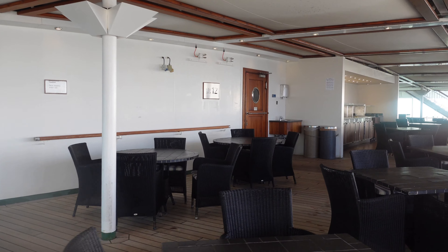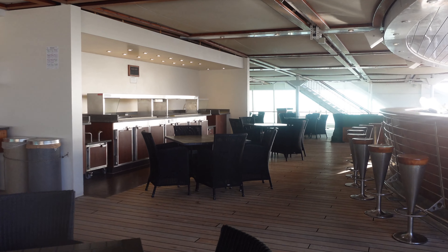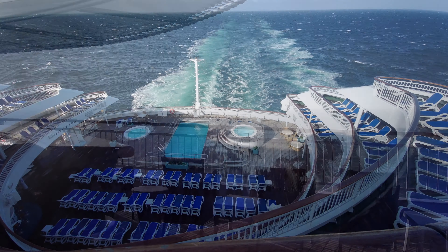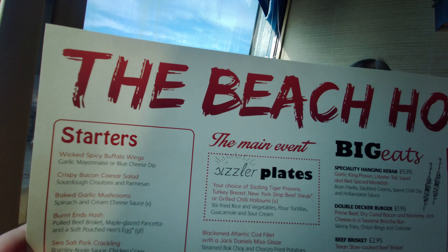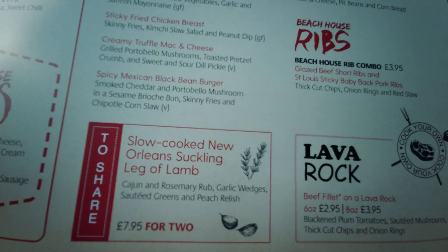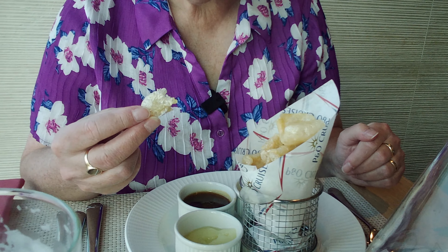Moving up to deck 12, at the aft of the ship you'll find the Pennant Bar, one of our favourite places to sit, have a drink and watch the wake view. In the evenings you can also enjoy al fresco dining from The Beach House, a speciality dining venue on the starboard side of the Horizon Buffet, available evenings only. The Beach House is an American-influenced dining option served in a fun, informal setting inspired by South American, Caribbean and stateside cuisines, offering hearty dishes and comfort food favourites.